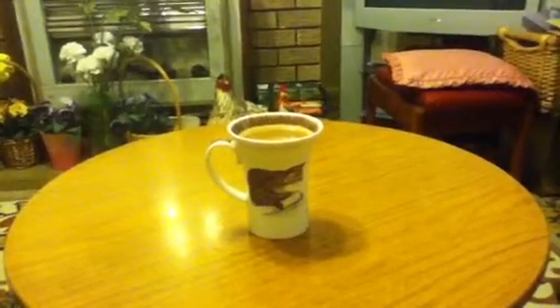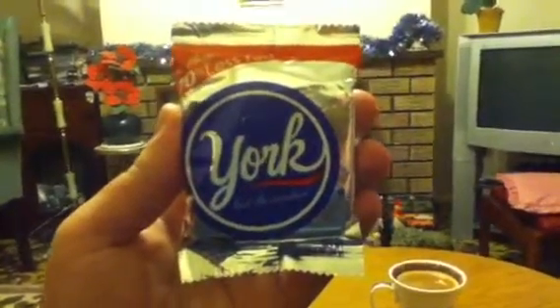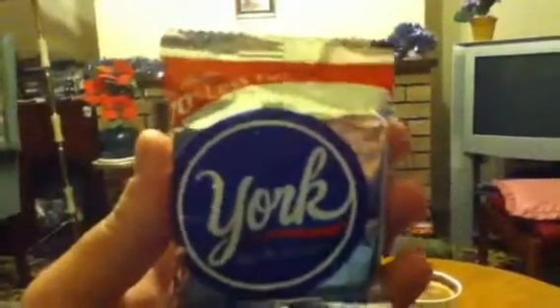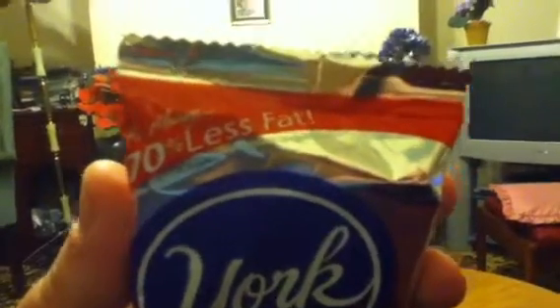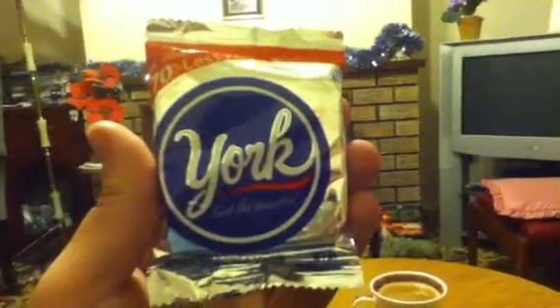This is an item that can only be bought widely in the United States. As for England, well, you can only get these from specialist shops and websites. The item I'm going to be trying is this: a York, York — 'Get the Sensation' — 70% less fat. There's some other writing which will be unreadable from the camera. It says '70% less fat than the average of the leading chocolate candy brands.'